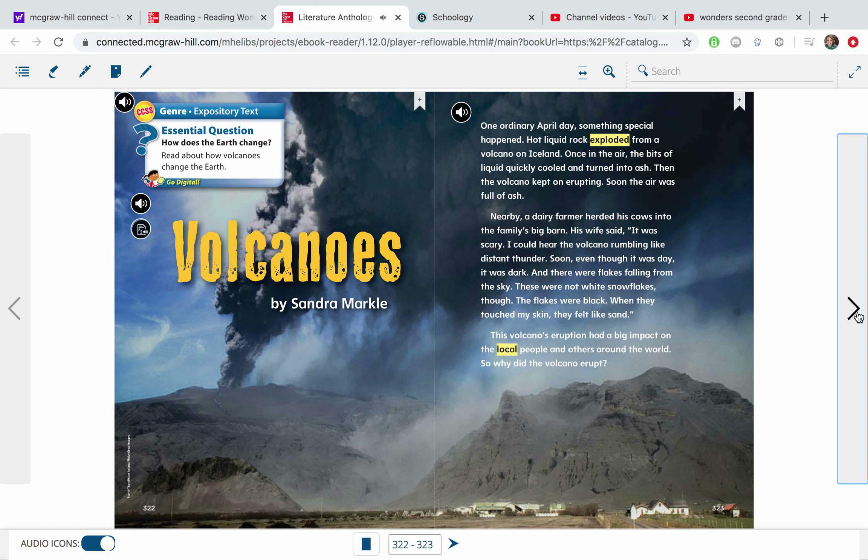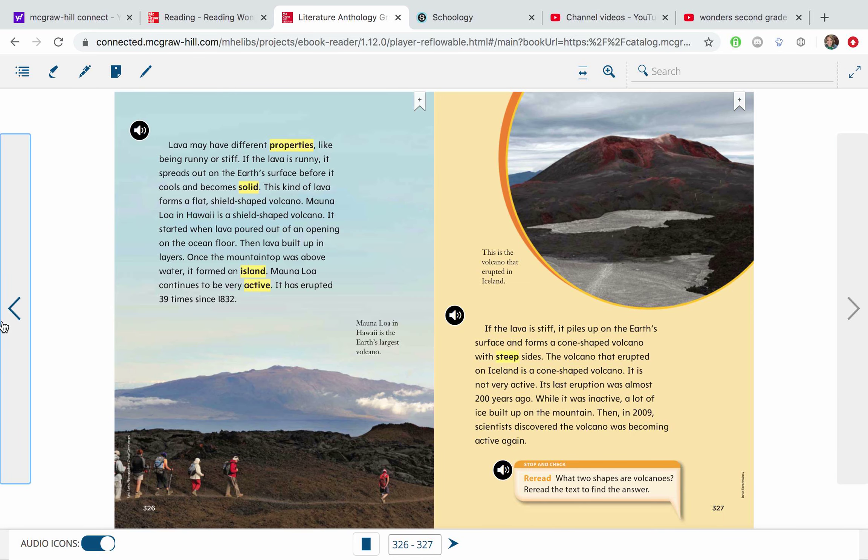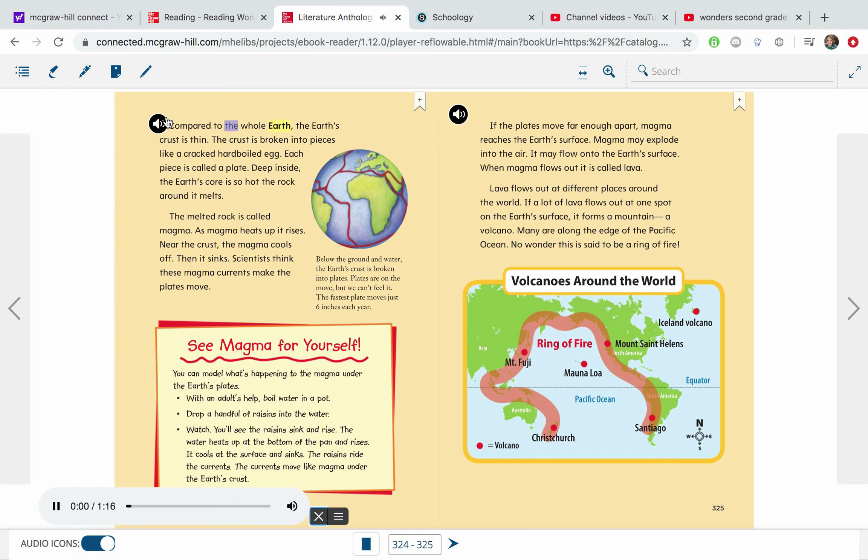So why did the volcano erupt? Compared to the whole earth, the earth's crust is thin. The crust is broken into pieces like a cracked, hard-boiled egg. Each piece is called a plate. Deep inside, the earth's core is so hot, the rock around it melts. The melted rock is called magma. As magma heats up, it rises. Near the crust, the magma cools off. Then it sinks. Scientists think these magma currents make the plates move.